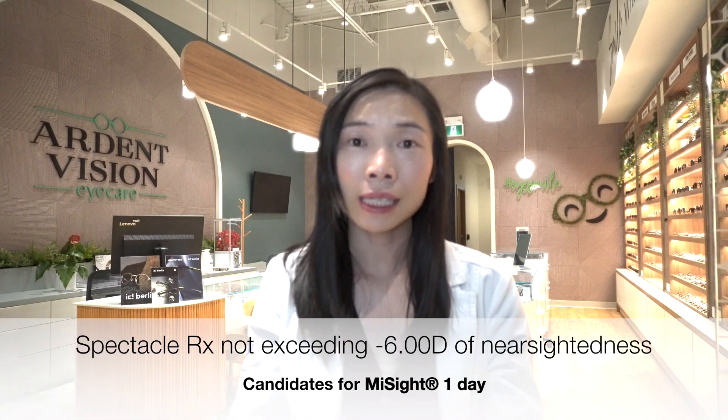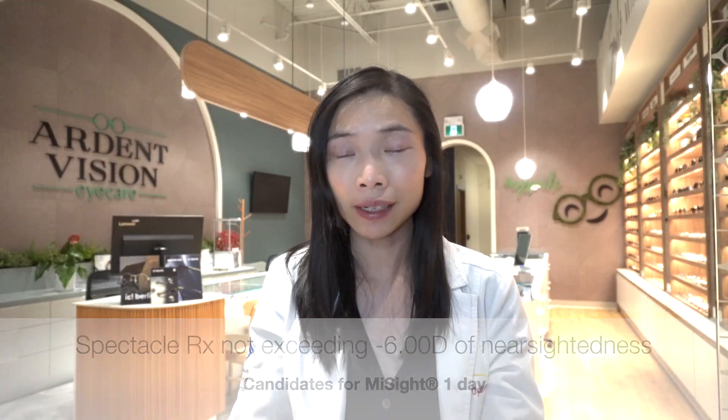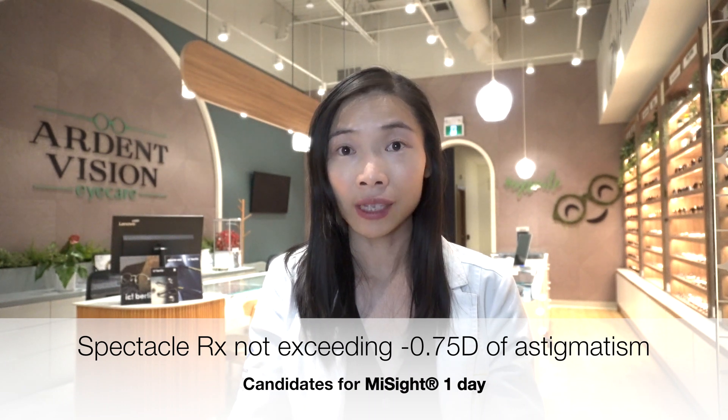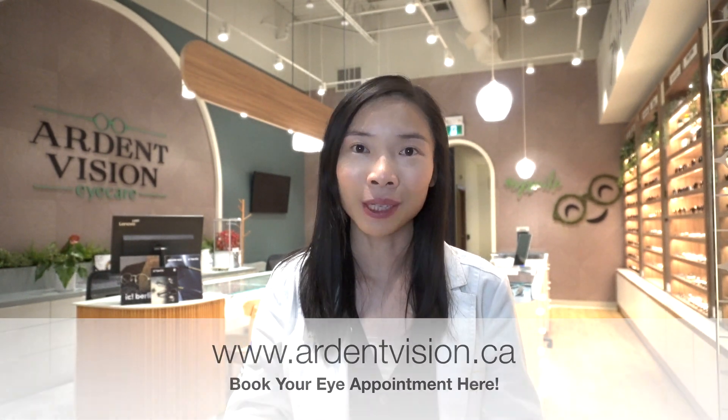In order to be a candidate for wearing MySight lenses, the child's glasses prescription cannot exceed minus 6 diopters of nearsightedness or minus 0.75 diopters of astigmatism. If you are interested in MySight lenses among other myopia control methods and would like to consult me for your child's eye health, you can contact me with the information provided in the description box below.